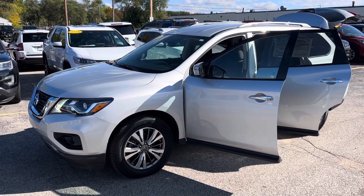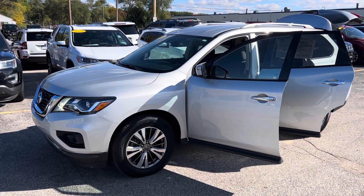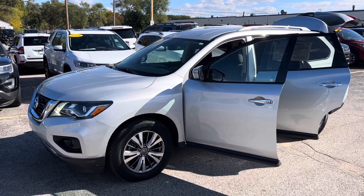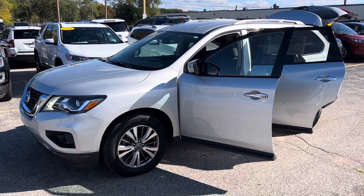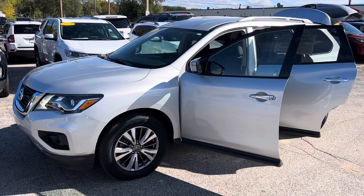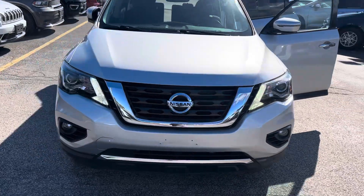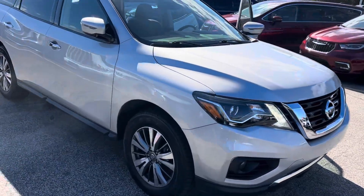Hey, good afternoon Don, this is Justin Gitter with Preferred Chrysler Dodge Jeep on Henry Street here in Muskegon. I know I had met you the other day when you came in and drove the Maverick. I know you were headed down to check out that Santa Cruz — I'm not sure if you had the opportunity to do that yet — but I know you did mention this 2019 Nissan Pathfinder SV. It sounds like some of your relatives have these things, so you've driven them before.